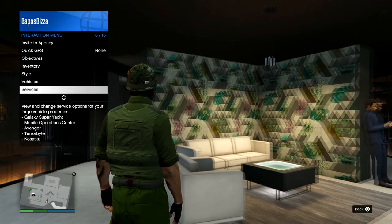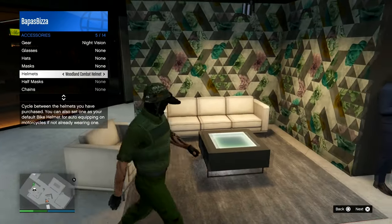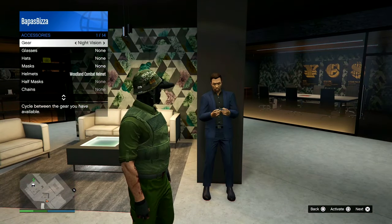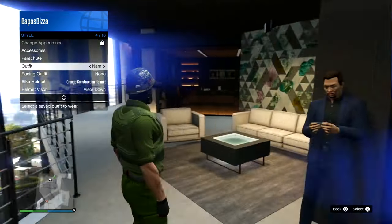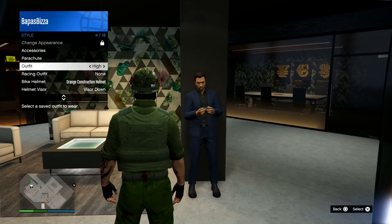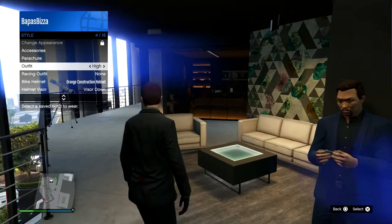The first clothing items I'm going to go over are the night vision goggles and the infrared thermal goggles. If you go into your inventory interaction menu, go to accessories, hover over them, and press the action button, you can get real-time night vision — or thermal vision if you have the thermal goggles. It's kind of hard to see even when you're inside, so I decided to skip over showing it.